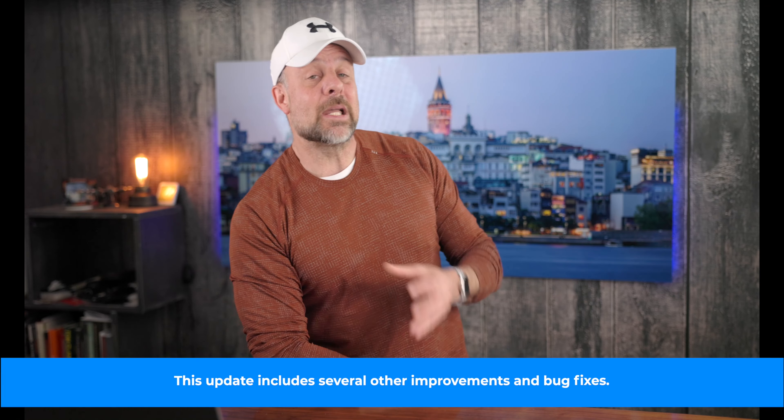Now you may recall a couple episodes ago I mentioned that the Canon R5 firmware update was incoming. Well, now this thing is here and it might be one of the most impressive firmware updates of all time. And I know that sounds very cliche, but as you'll find out, this is pretty big.